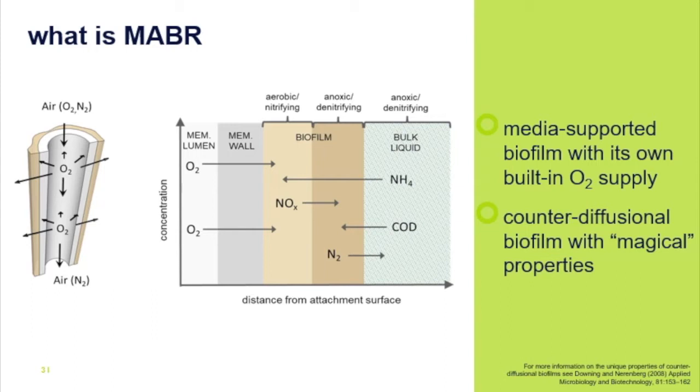This is a very different type of biofilm compared to conventional suspended growth systems employing MLSS, or conventional biofilm systems where oxygen and pollutants both diffuse from the bulk liquid phase. In the case of MABRs, we are developing what are known as counter-diffusional biofilms. These have significant benefits because the biofilm is always saturated with oxygen, completely eliminating the mass transfer limitation associated with oxygen diffusion from the bulk liquid phase. That improves nitrification quite significantly because the biofilms are then dominated by nitrifiers.